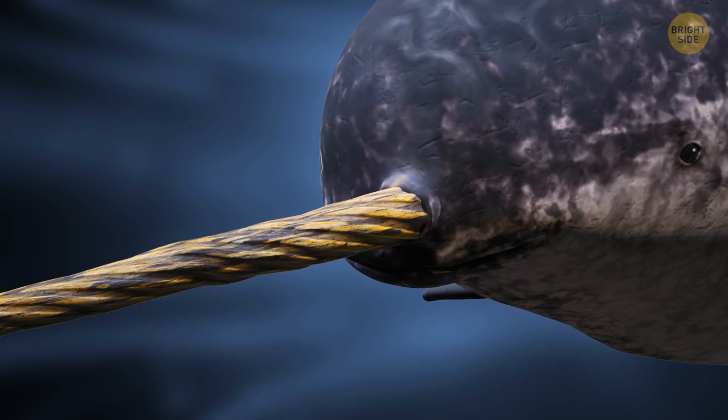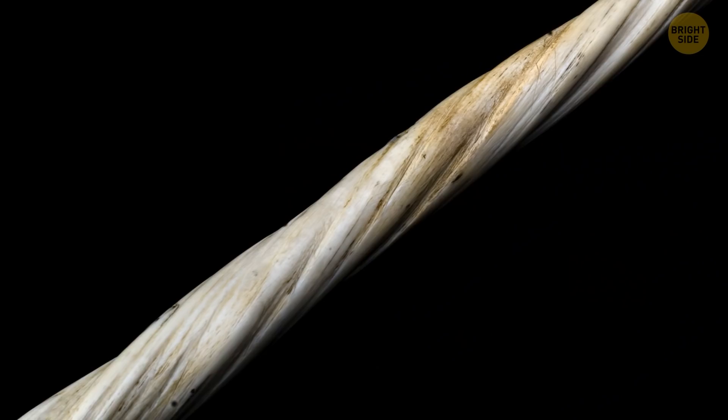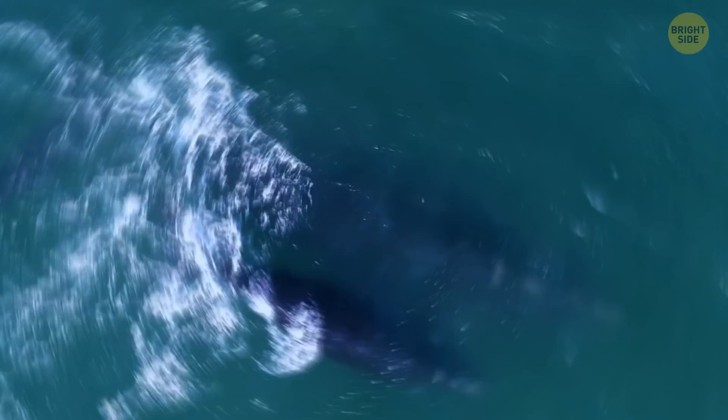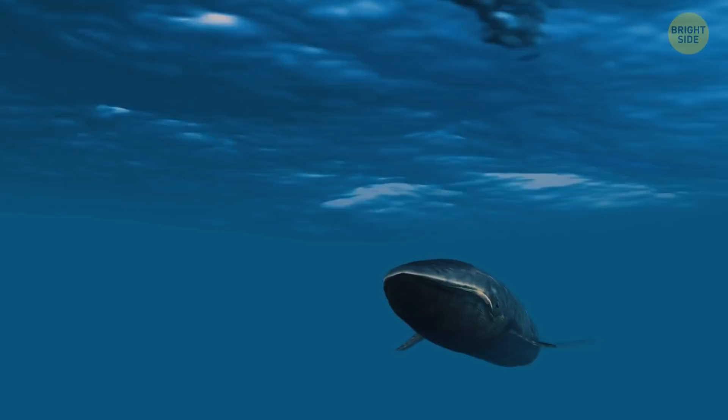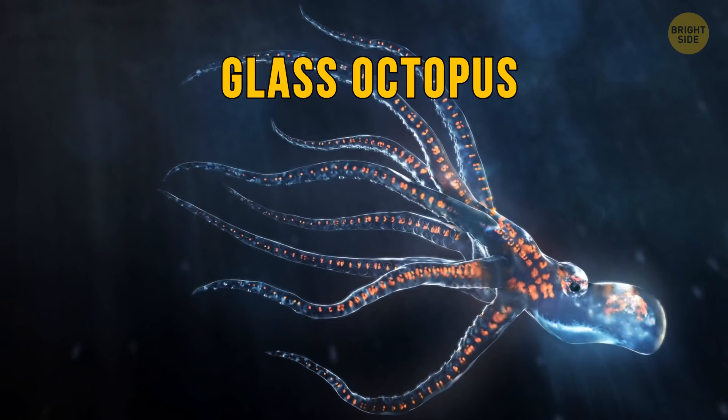Narwhal tusks are teeth with millions of nerve endings, used for feeding and communication. The tusks also get new layers through the years, giving information about their age, past living conditions, and even diet. Blue whale calves gain about 200 pounds per day when growing up, especially during their first year. When fully grown, blue whales can hear up to 1,000 miles away and move at up to 20 miles per hour.